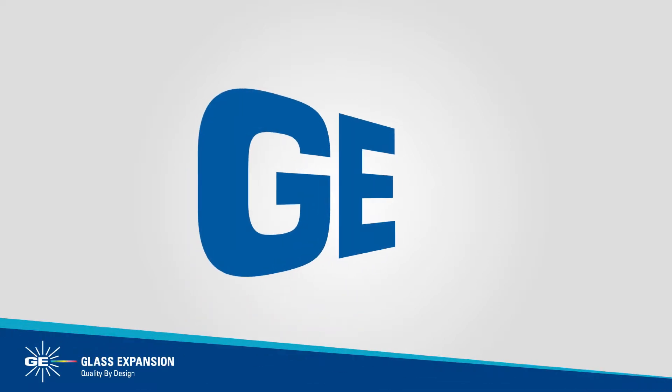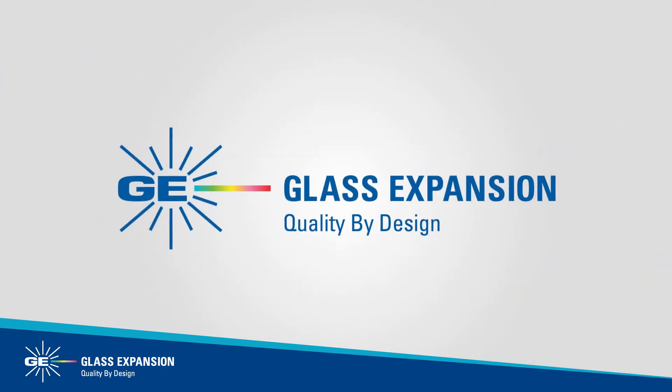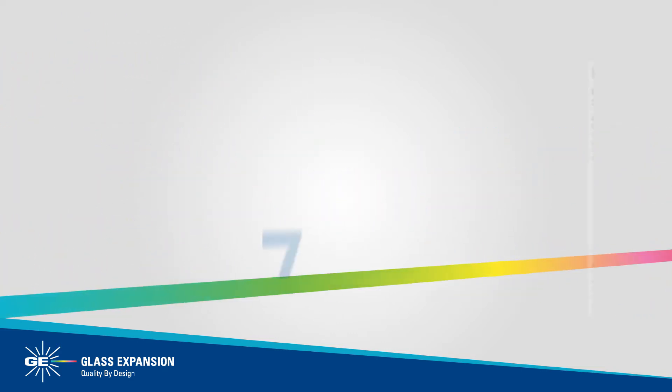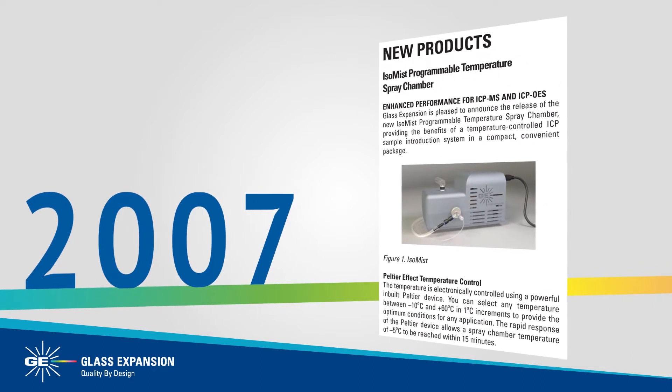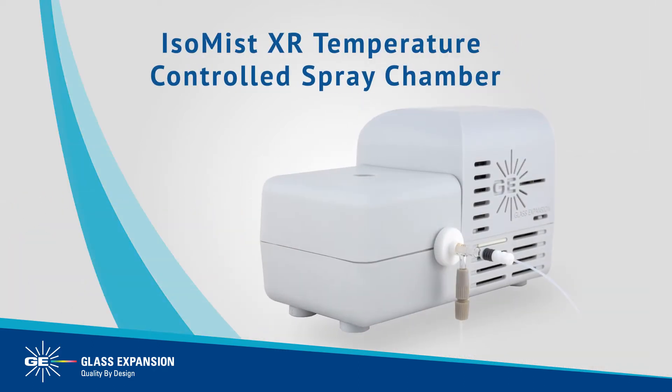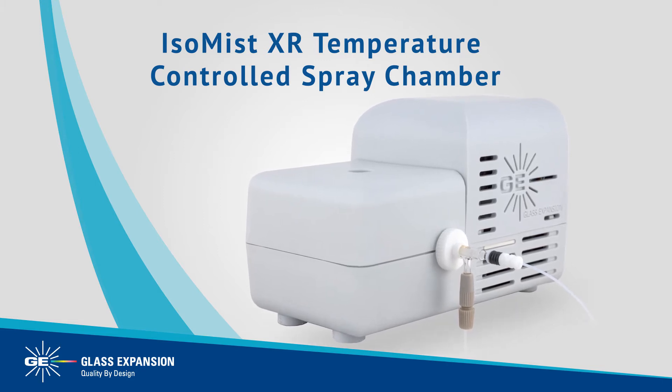To meet the demand for a reliable and convenient temperature-controlled cyclonic spray chamber, Glass Expansion developed the ISO-MIST in 2007. On the 10th anniversary of the ISO-MIST release, Glass Expansion is proud to present the all-new ISO-MIST XR temperature-controlled cyclonic spray chamber.